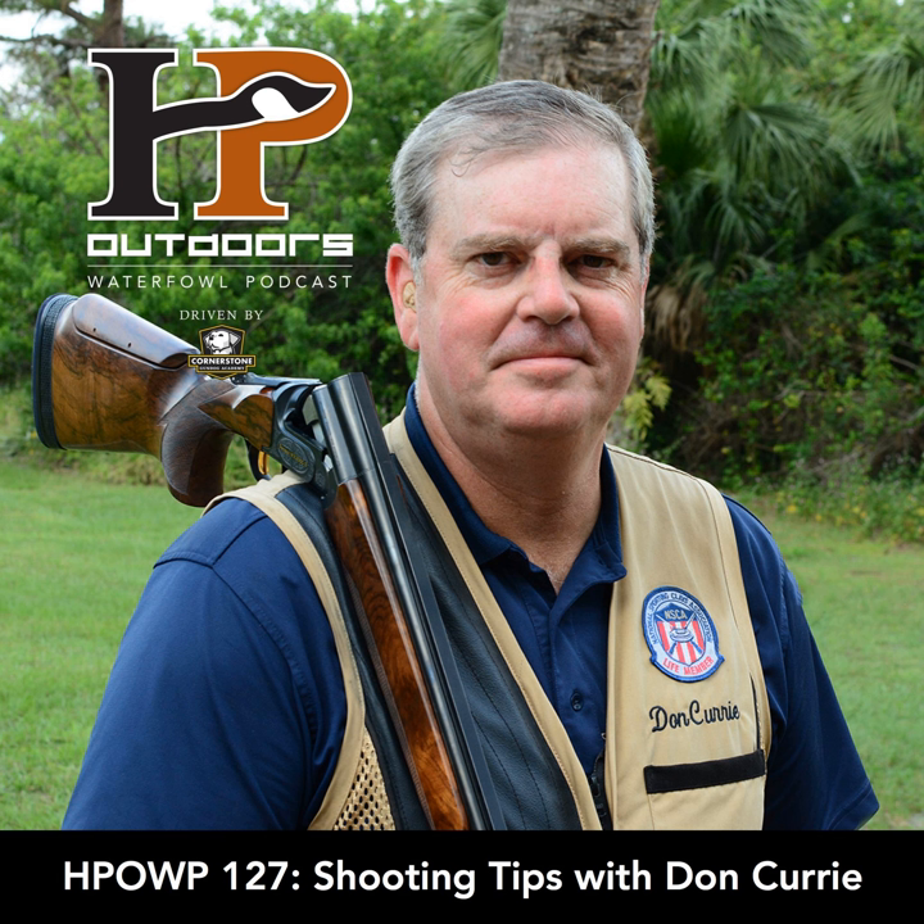This week's episode of the HP Outdoors Waterfowl Podcast is driven by Cornerstone Gundog Academy. Cornerstone is the world's most comprehensive online gundog training resource, with over 160 instructional videos, including everything you need to take a seven-week-old puppy to a finished gundog. Visit CornerstoneGundogAcademy.com to sign up for their free preview module and begin your training journey today — the world's most advanced gundog training resource on the web.